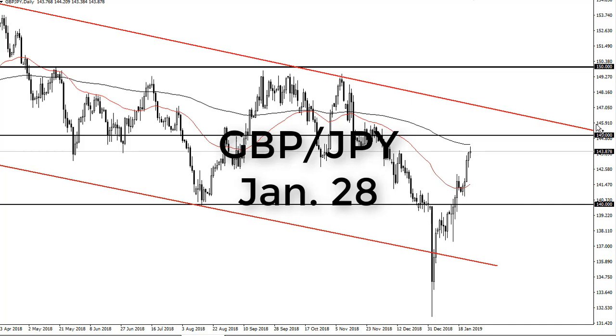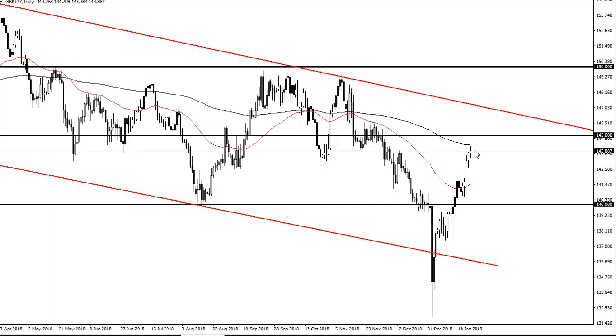From FX Empire, this is Chris taking a look at the pound/yen pair. You can see that we have most certainly seen a lot of exhaustion towards the 200-day EMA during the day, showing signs of perhaps running out of steam.